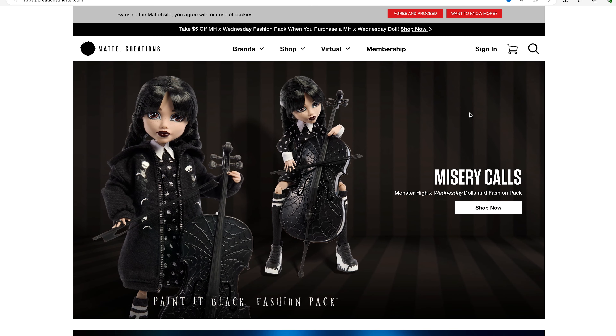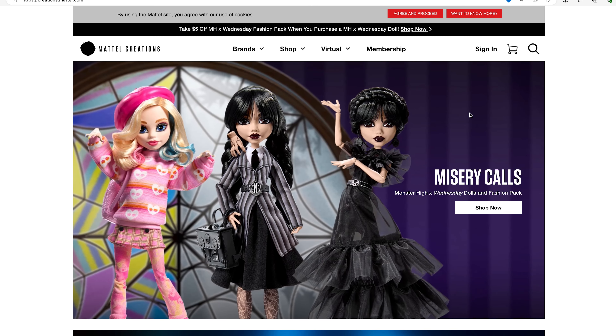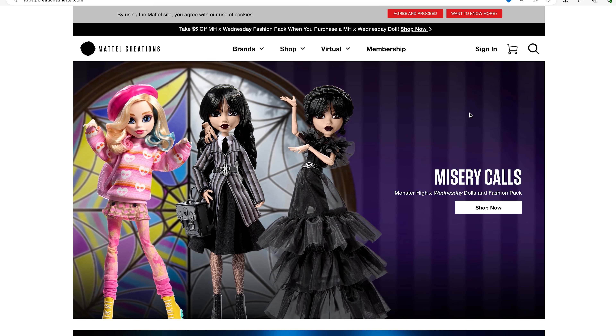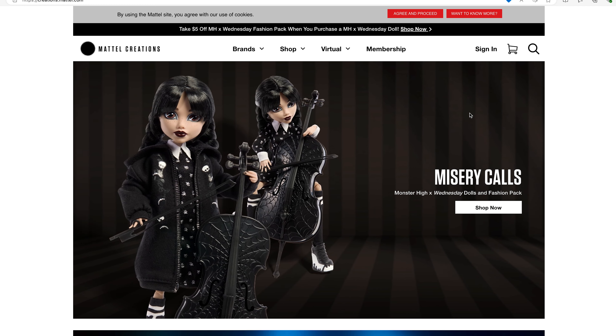Okay, so now for another quick video about Monster High. This time we are going to be talking briefly about the Monster High Wednesday Addams crossover with the Netflix series.